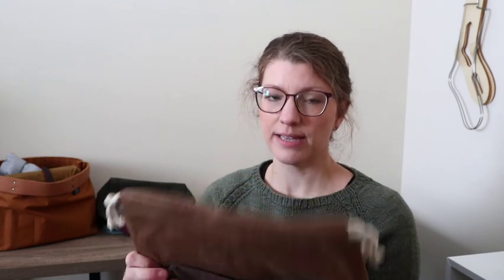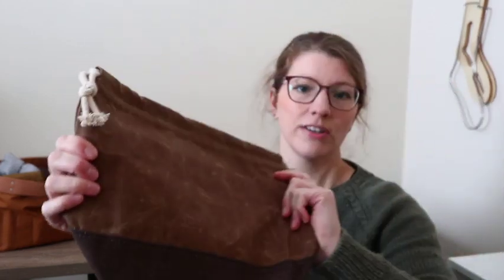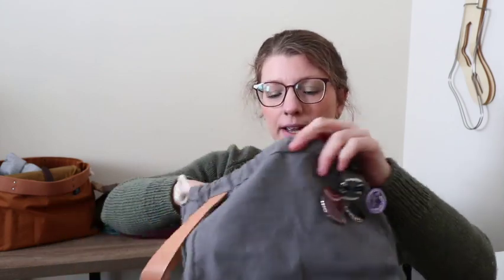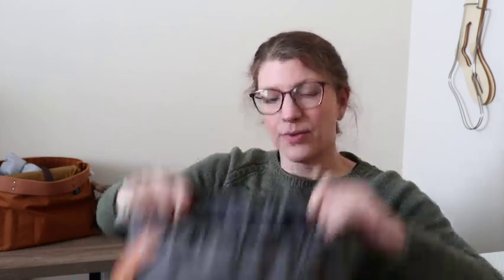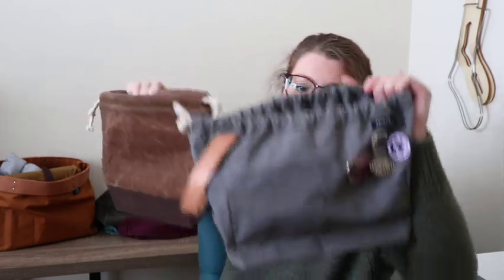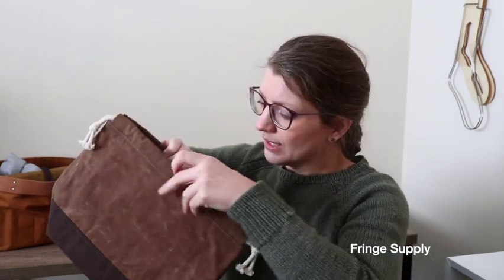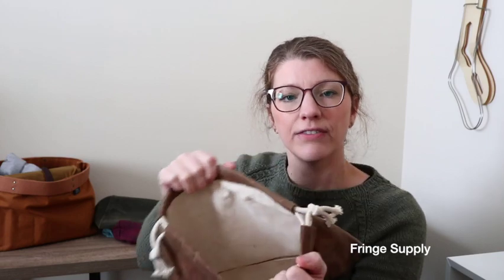Tanny also has these wax canvas bags that are just lovely and hearty — they stand up by themselves and usually wax canvas gets softer with time. This one hasn't been used too much because I have another one downstairs. So stepping into another one — this is where Tanny's bags differ from Fringe Supply. She has one big pocket in hers, but hers are heavier and a lot sturdier, which I like.